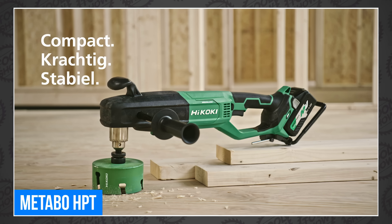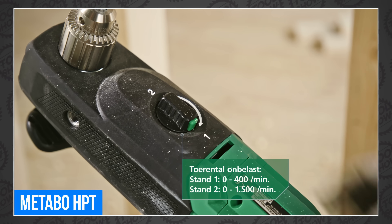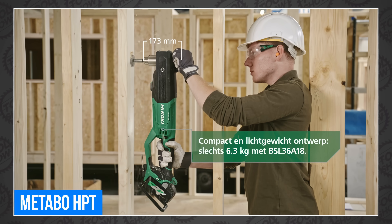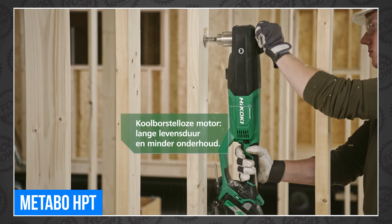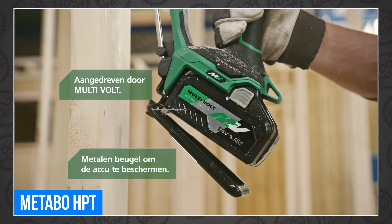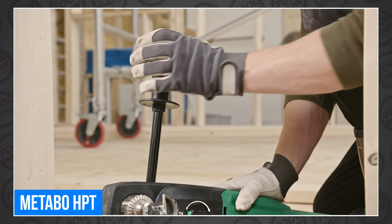The only footage available is from Hikoki Netherlands, so I'm assuming that's Dutch. The new drill is aimed at electricians and plumbers with a strong brushless motor, a high center of gravity, two-finger trigger, and compatibility with a plug-in AC adapter so you can punch holes in studs all day.